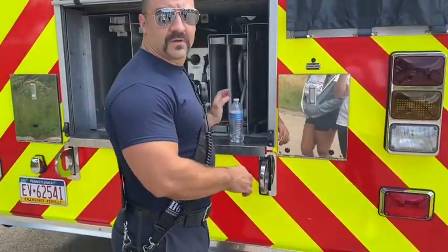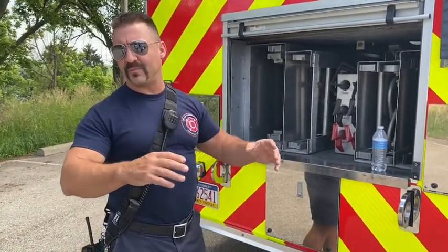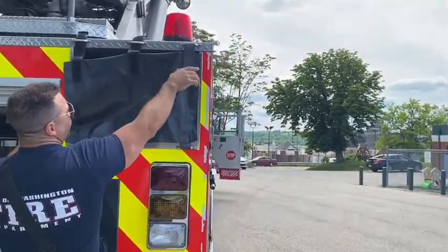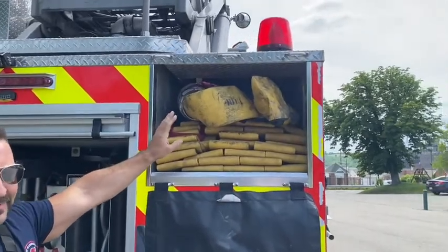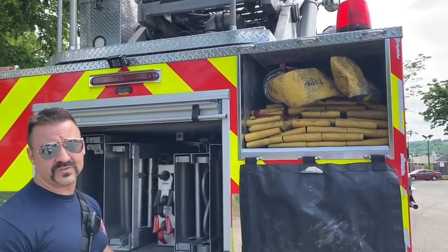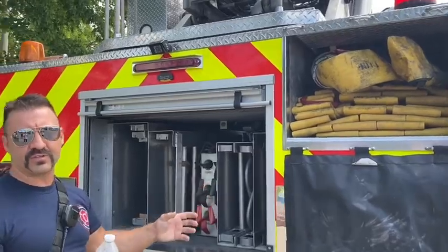We also have some hand tools for pulling walls and looking for extension of fire. When we put the fire out we sometimes have to open up walls or ceilings to find hidden fires and make sure it's completely out. Right here, this big yellow hose is what we hook into the fire hydrant to get more water to our fire truck. The truck can only hold a limited supply, so we use that as a supply line — or we can feed water from ourselves to our engine, or from the engine to our truck, to supply large amounts of water.